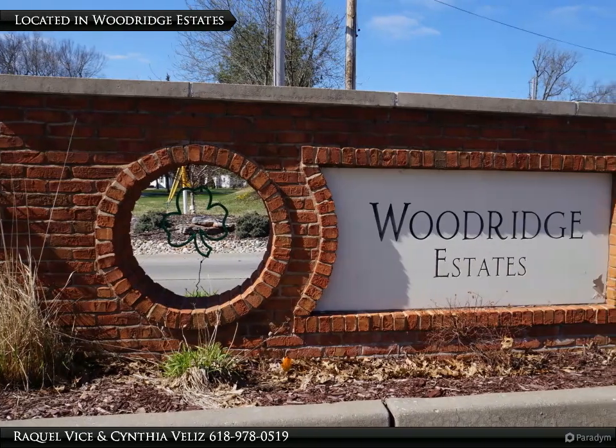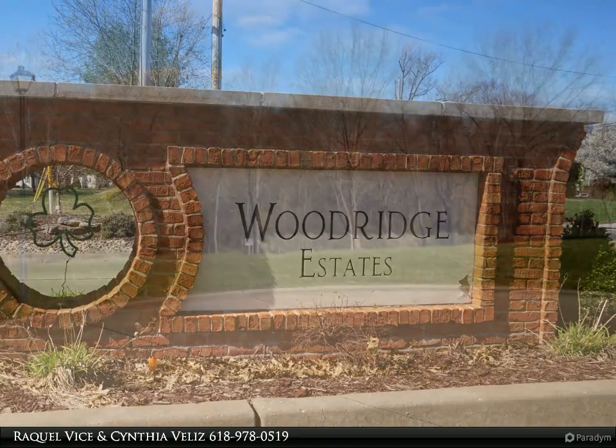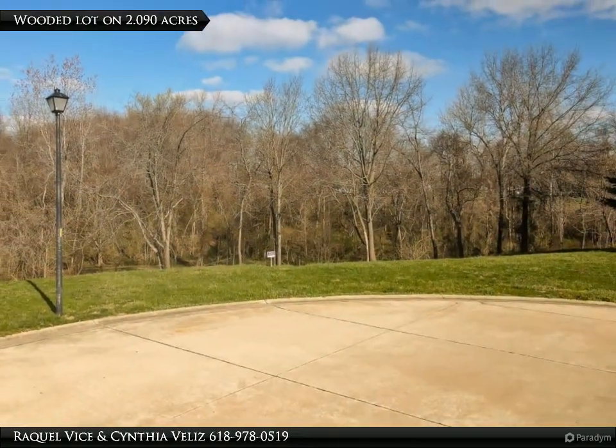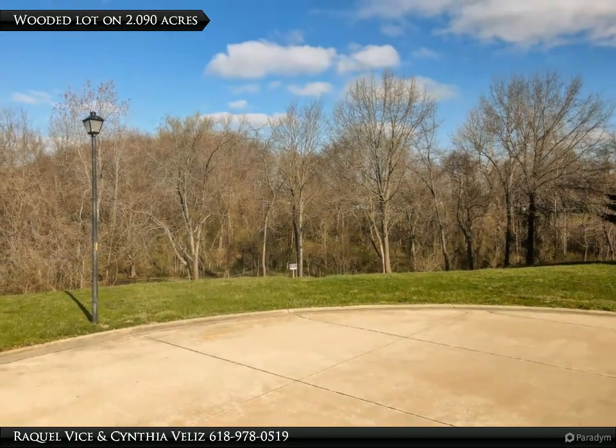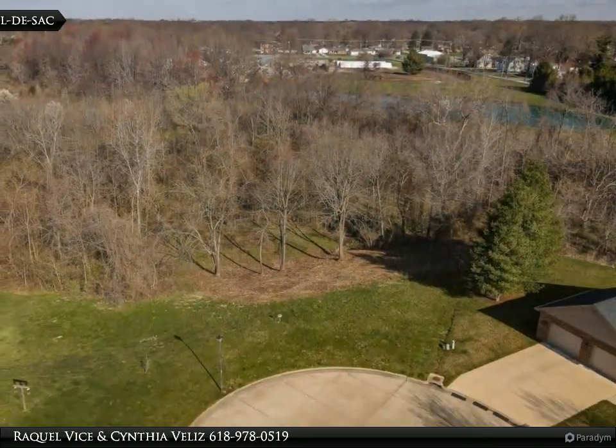Wooded lot in sought-after Woodridge Estates. Build your dream home on this two-plus acre lot, conveniently located in town just minutes from downtown Belleville. This rare find offers the feel of country living with all the amenities of city life.